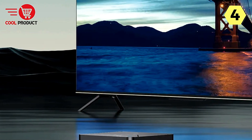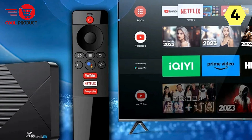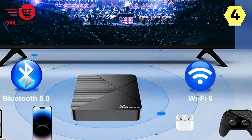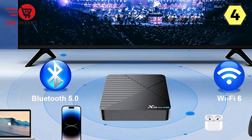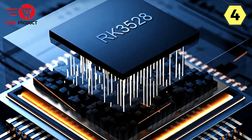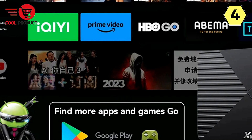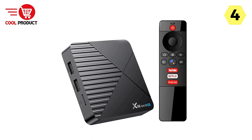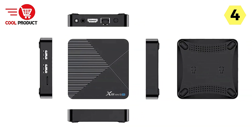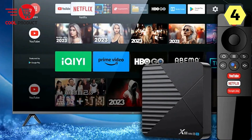Android 13.0 brings excitement and diversity to your entertainment world. Paired with Android TV applications, it opens up a world of possibilities — whether you're streaming, playing games, or exploring new apps, Android 13.0 ensures a smooth and responsive experience. Experience faster network speeds with Wi-Fi 6, ensuring streaming, gaming, and browsing are smooth and uninterrupted. Bluetooth 5.0 compatibility adds convenience, and support for AirPlay and Miracast lets you effortlessly mirror your phone's screen on your TV, transforming your living room into a gaming paradise.